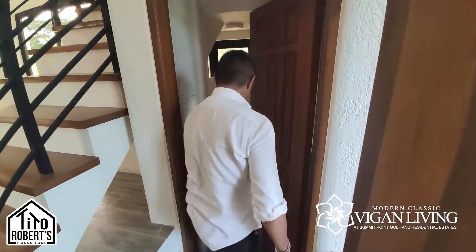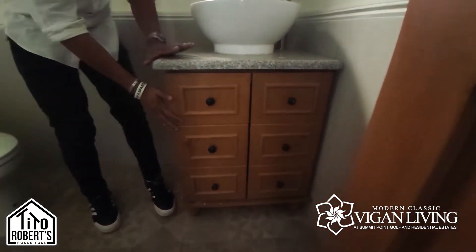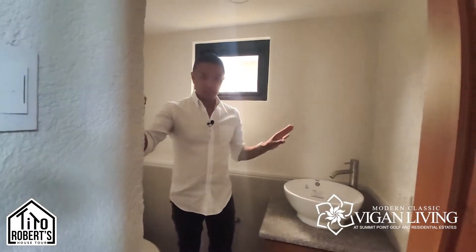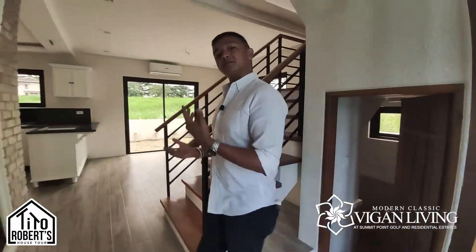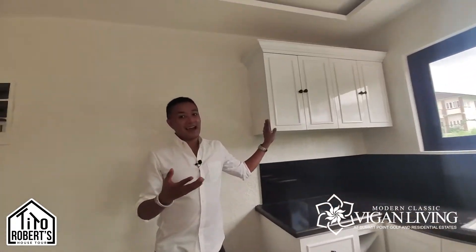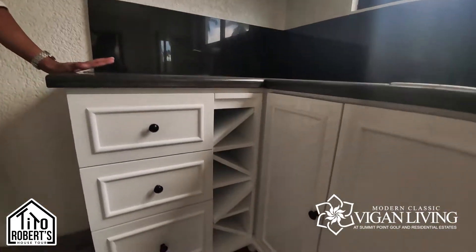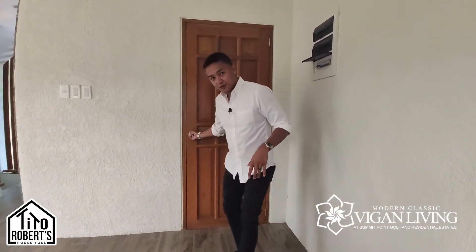Going down the stairs is a really nice powder room with custom cabinetry design made by us — you have the toilet here. Throughout the house you'll see a lot of textured walls and solid doors. We also upgraded the kitchen cabinetry: the way we painted these cabinets is like how cars are painted, which gives it a really nice shine. Upgraded countertop in black granite with black knobs.